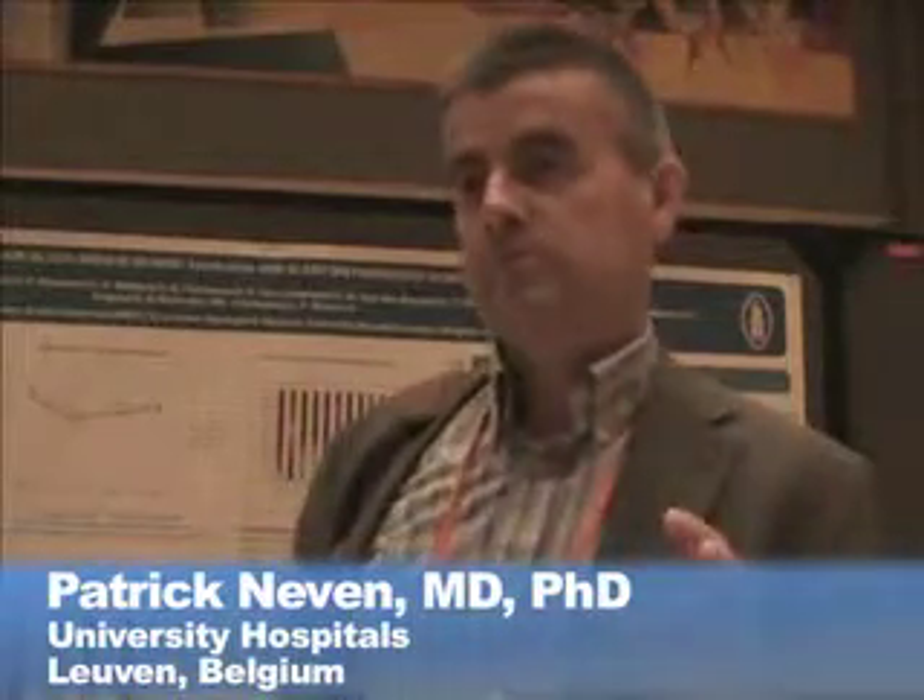How soon after a procedure do patients notice a difference? Within a day. It's a very efficacious procedure. Within a day, you have seen the data for assessment at week one — almost all patients did feel a difference at week one. Some of the patients didn't see this at week 12, which is why some had a second or even a third block, and with each block there was some effect.